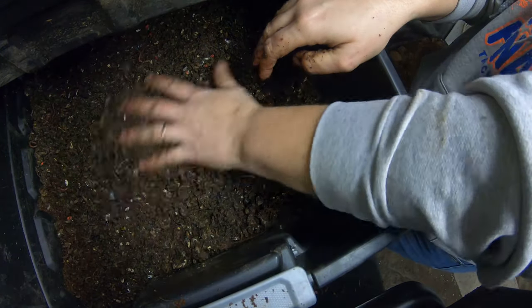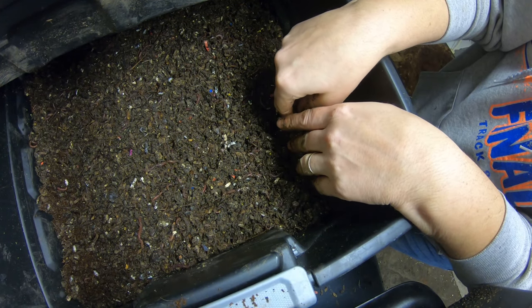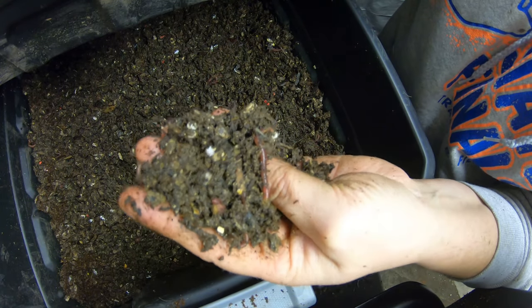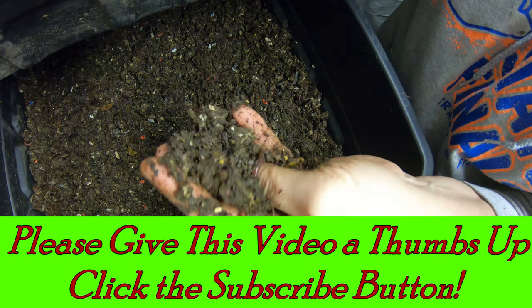I've officially given up on this being the leachate runoff tray. Yeah, live and learn, right? Thanks for hanging out with me and my worms today — I'd really appreciate it if you'd like this video and subscribe to the channel. Have a good night!